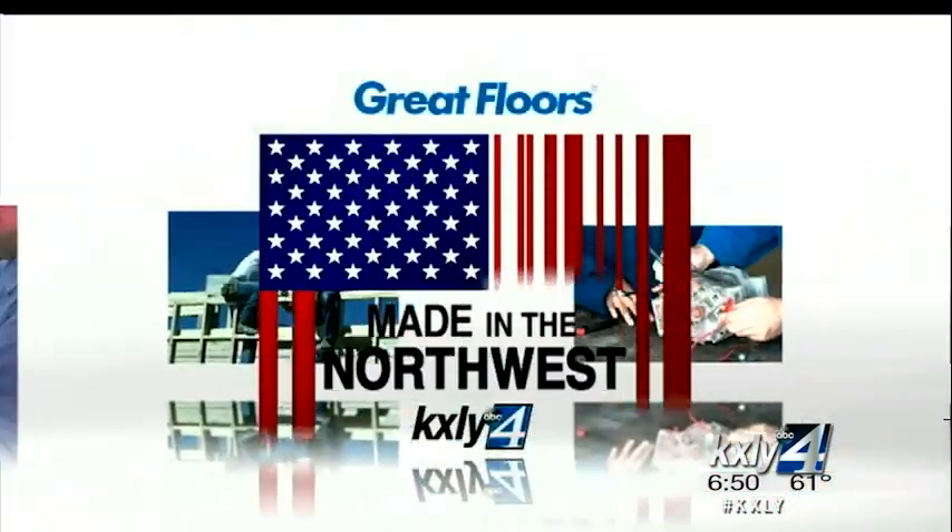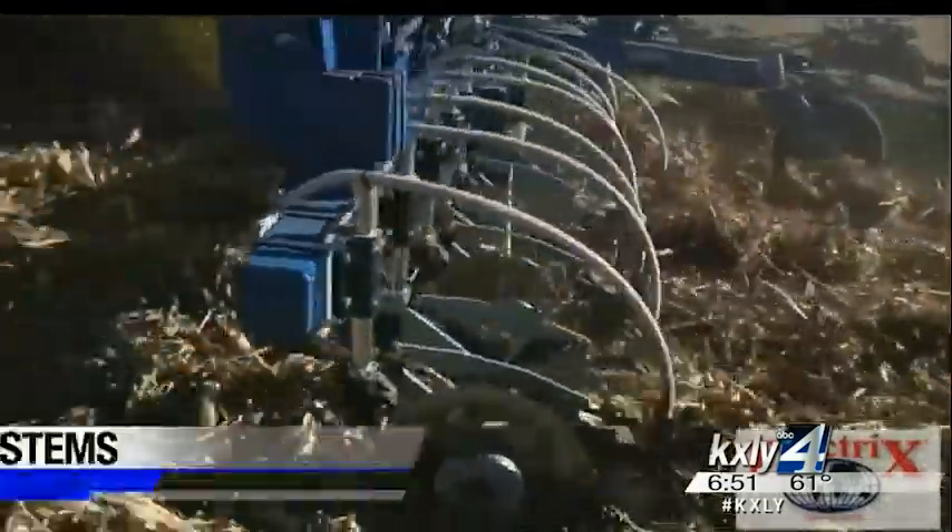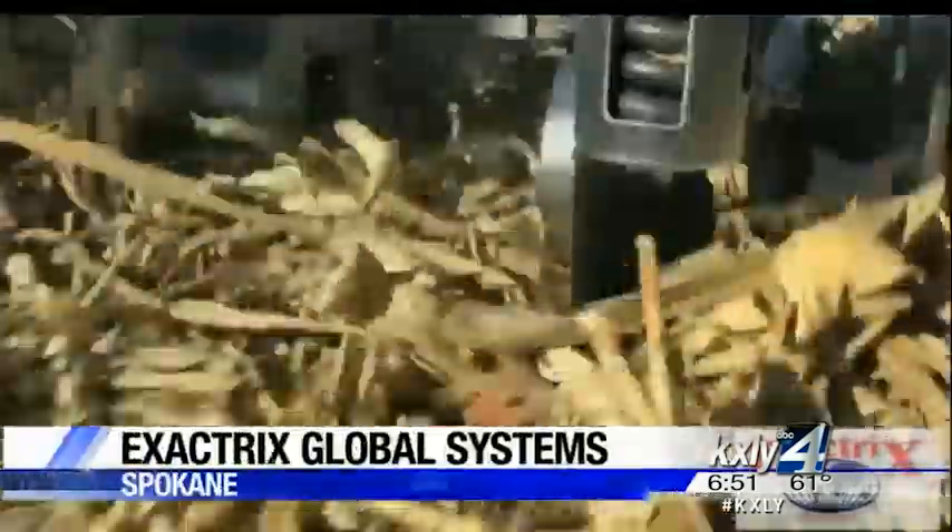A local company is putting technology to work to increase crop production and help farmers' bottom lines. Exactrix Global Systems in East Spokane is helping farmers do it with less fertilizer. Derek Dice has the details in our latest edition of Made in the Northwest. What farmer wouldn't want a higher crop yield while saving money by using less fertilizer?